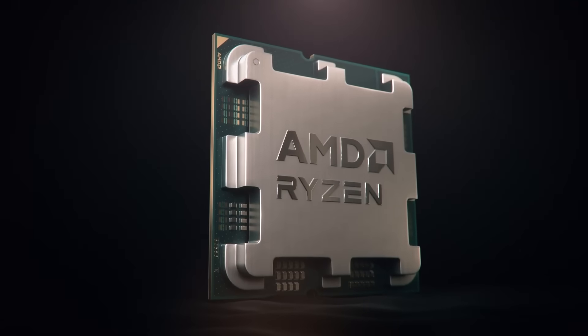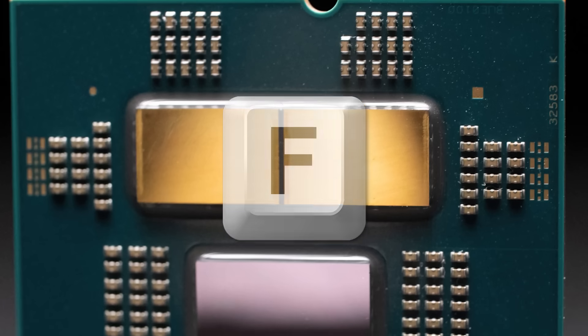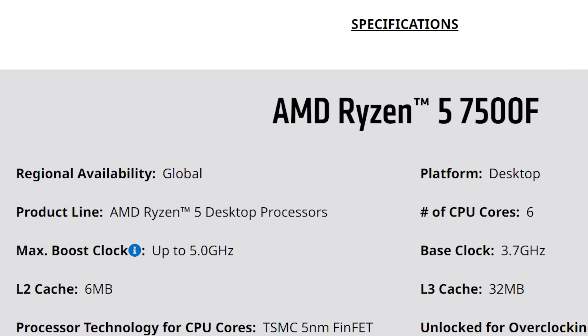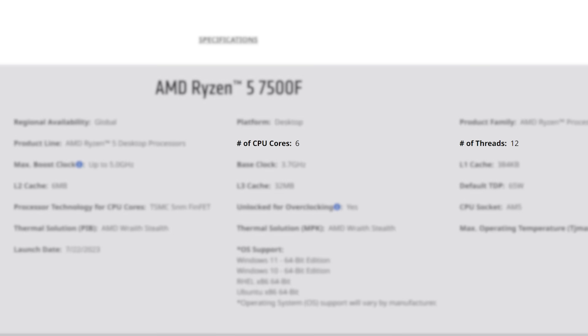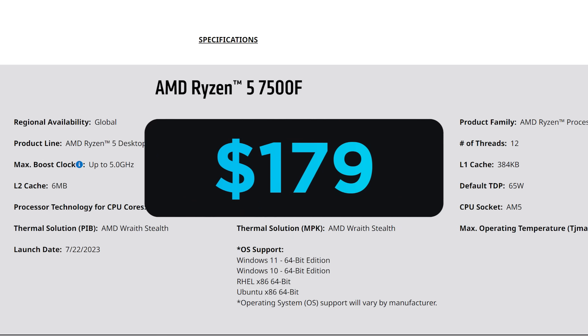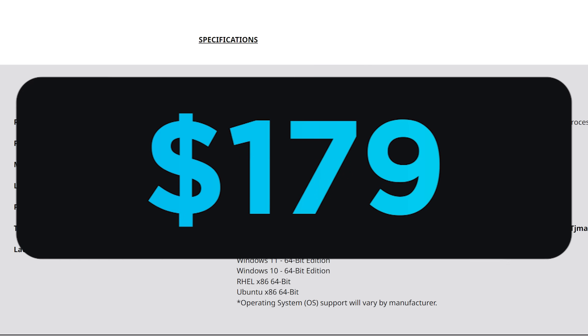First up for today, AMD has officially released their new Ryzen 7000 CPU without integrated graphics, and it's actually a really interesting part. We're talking about the Ryzen 5 7500F, which is a 6-core, 12-thread CPU with a boost clock of 5GHz, 38MB of combined L2 and L3 cache, and comes in at a very impressive $179 — and it's that price that really sets this CPU apart from others.